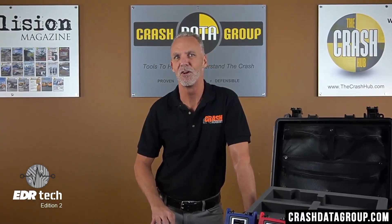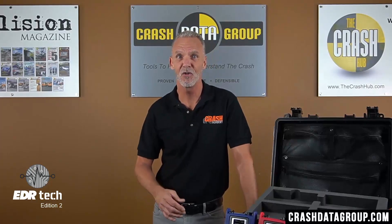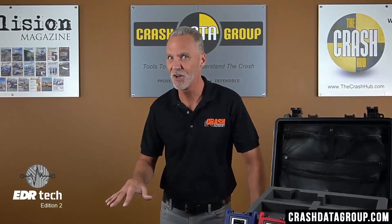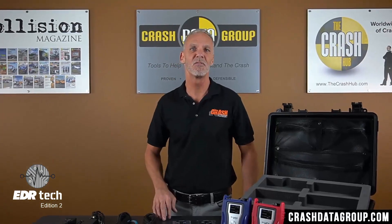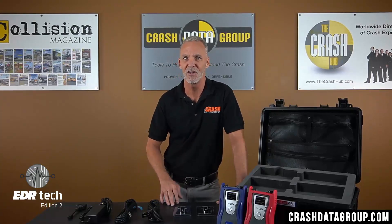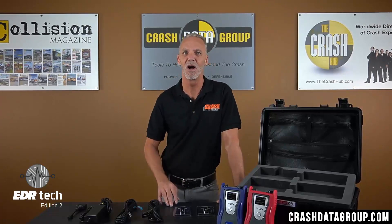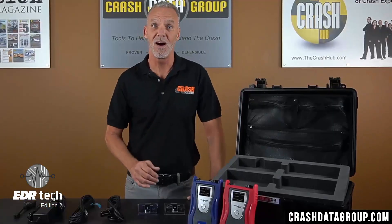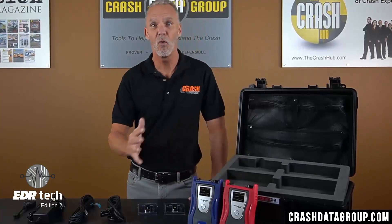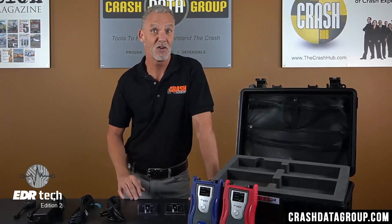Crash Data Group became an authorized GIT EDR tool distributor in 2021. Initially we were only able to sell the tools in the standard GIT kit configuration, but based on customer feedback regarding the duplicate components, we worked directly with GIT to create custom configurations only offered by Crash Data Group. We offer a DLC-only kit for Hyundai, a DLC-only kit for Kia, or a DLC-only kit with both Hyundai and Kia — none of which contain duplicate components.